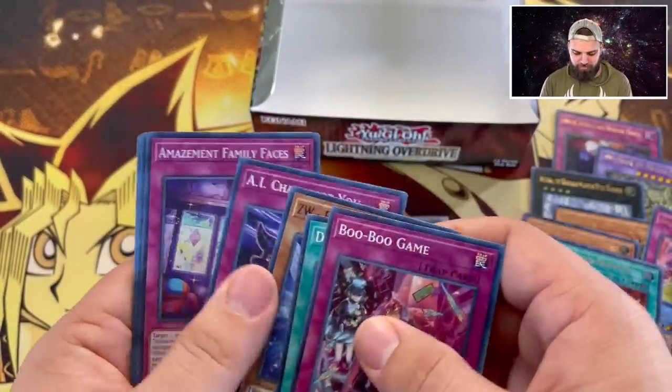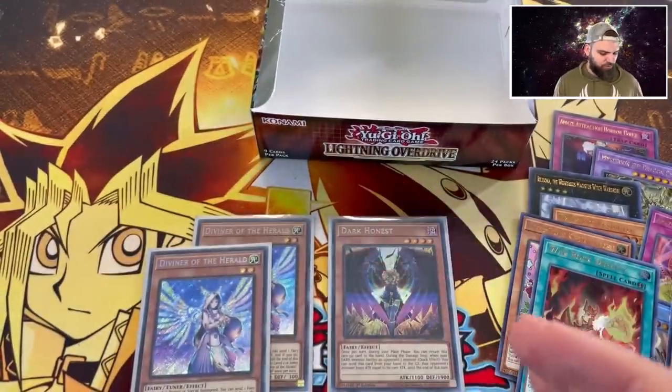Boo Boo Game - crazy! That was Lightning Overdrive, an epic opening. Had some fun pulling some of the most powerful cards in the set. The starlight search will continue, but as always, thank you so much for watching. Please give this video a thumbs up, check out the giveaways, follow us on Whatnot for that live first edition Pharaoh's Servant opening coming up very soon. SeeAnLucky signing out!